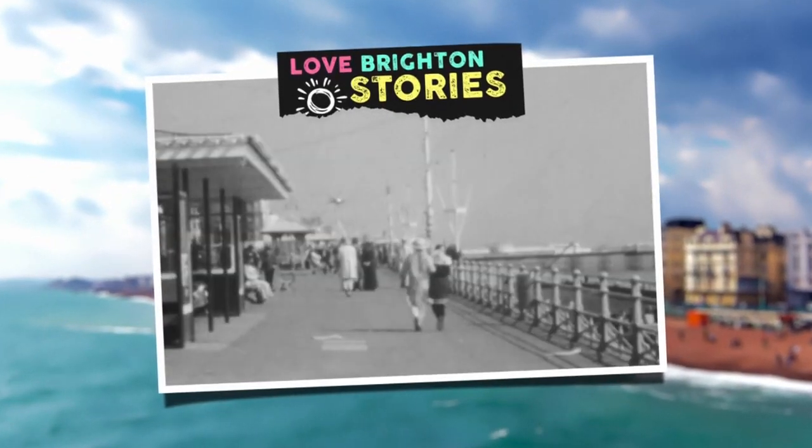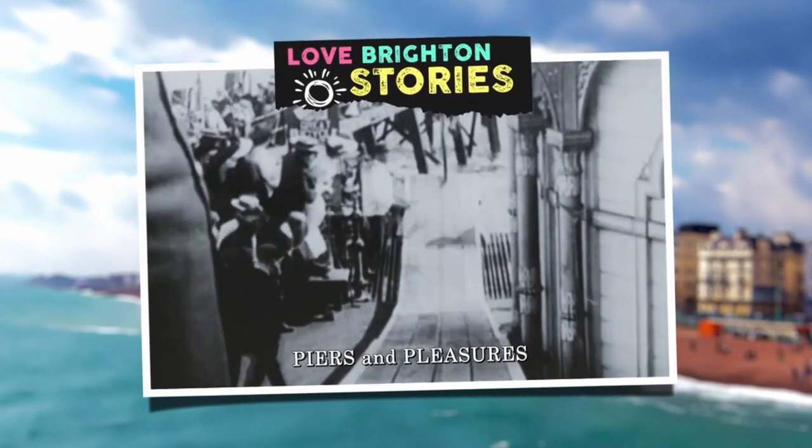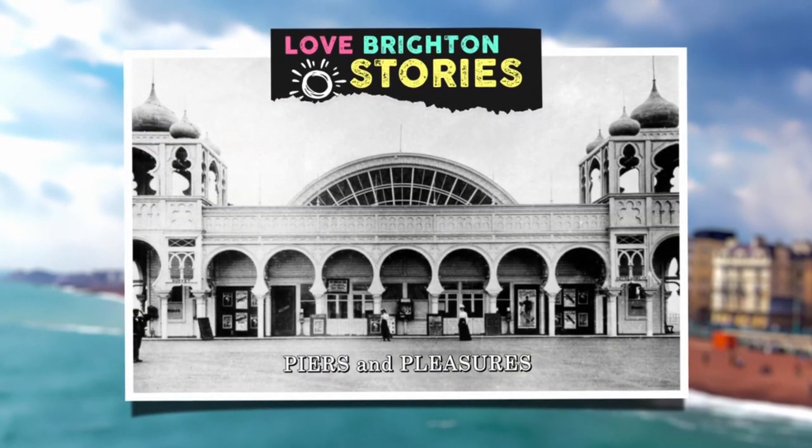Brighton-born and bred historian Chris Horlock knows the city like the back of his hand. Who knew that the small stretch between the two piers on Brighton's seafront has so much history? Here we are on the pier, on a bit of a blowy day. Whenever I have guests or take friends down to the seafront, it's nearly always either to the pier or to the bit between the two piers — this one and the West Pier. I call it the lower promenade.